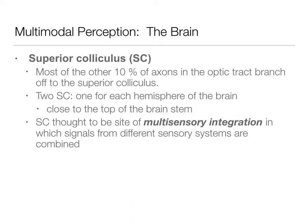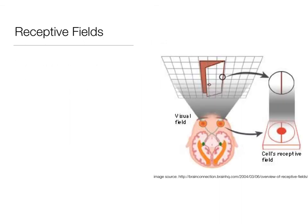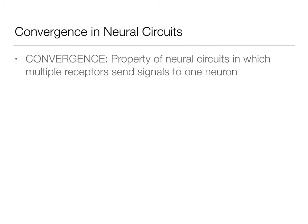While we see this integration in multisensory convergent zones, we also see it at the neural level. Before we talk about that, let's review a couple of ideas from earlier in the course. Receptive fields are areas that, when stimulated, change the firing rate in a single cell — either up or down. These receptive fields are variable in size, and the information from this change in firing is sent to other neurons. When neural circuits converge into one neuron, this is called convergence.